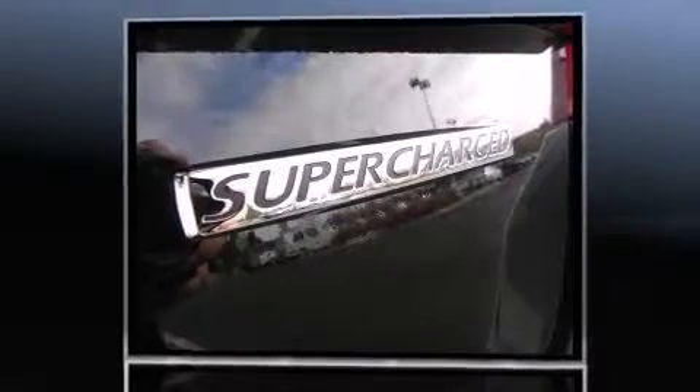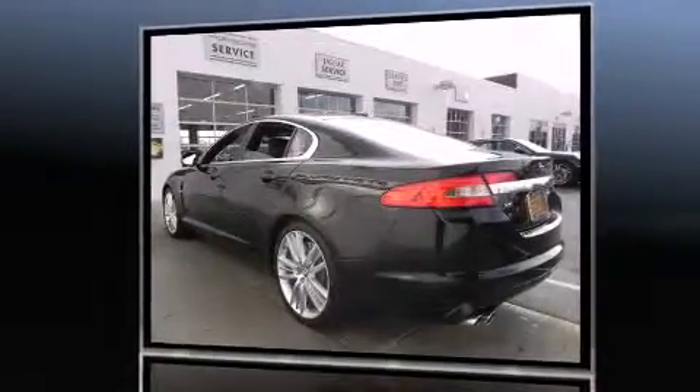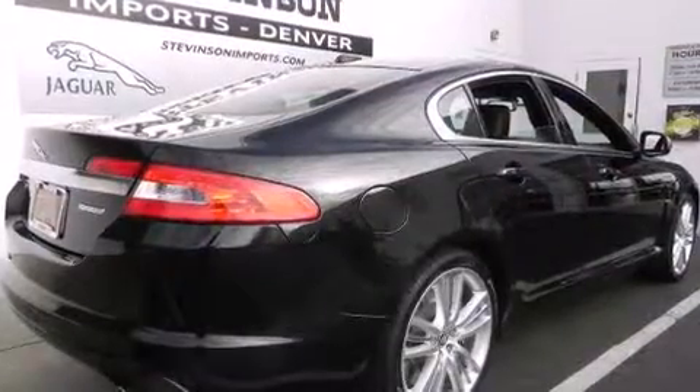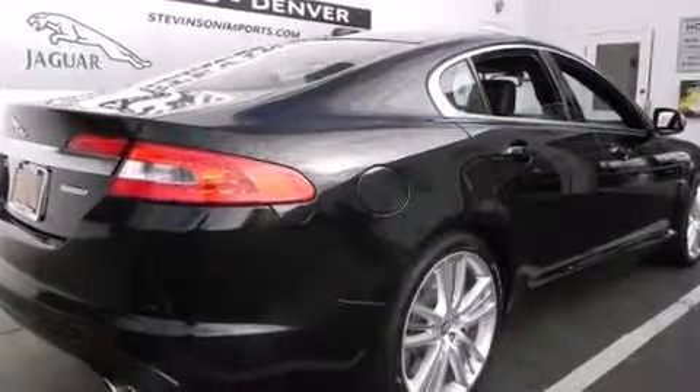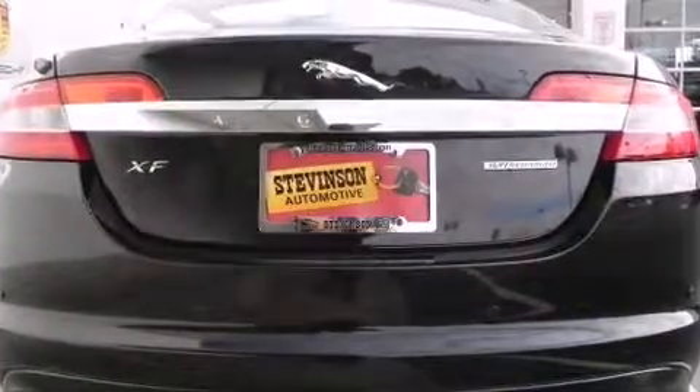Jaguar prioritized fit and finish, as evidenced by a built-in garage door transmitter, an automatic dimming rearview mirror, an outside temperature display, automatic dimming door mirrors, heated and ventilated seats, blind spot sensor, and leather upholstery.